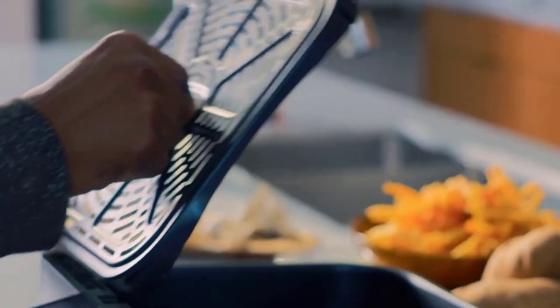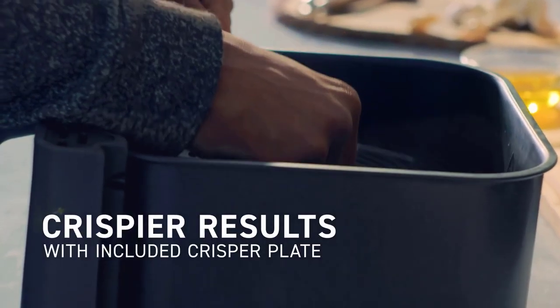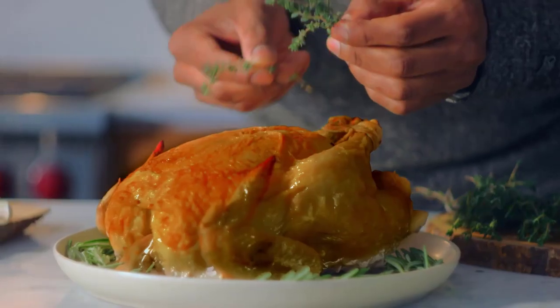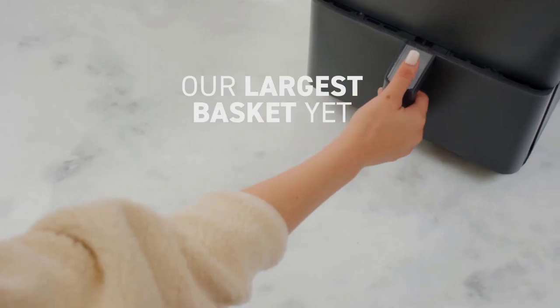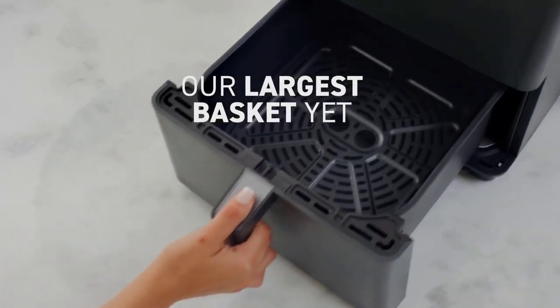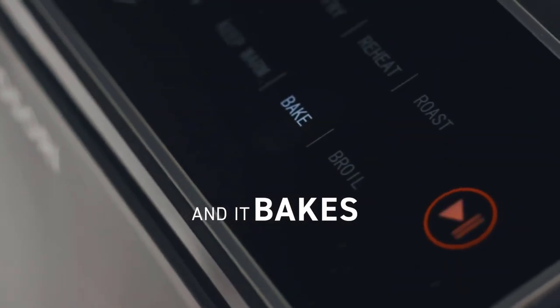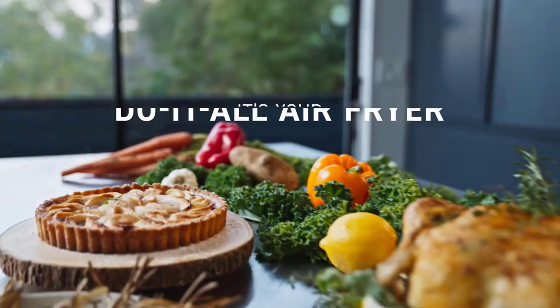You can fry, slow cook, sear, steam, boil, and cook in pretty much any way you can think of on this device, without ever having to buy a million different pots. You can even use it as a rice cooker — this thing can do anything. The best part? It's so easy to clean. Just simply pop it into your dishwasher.